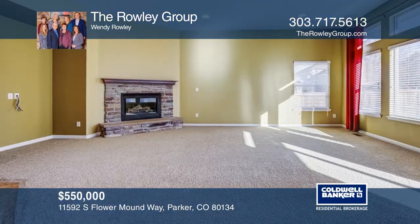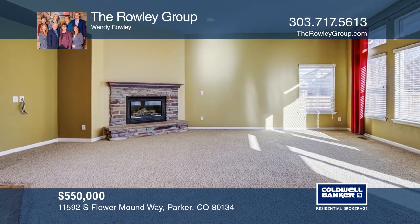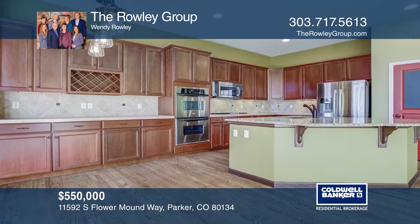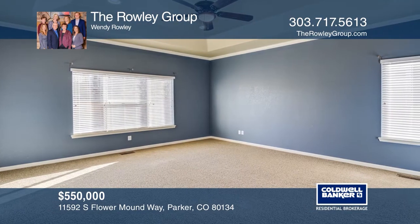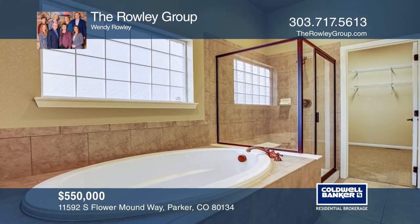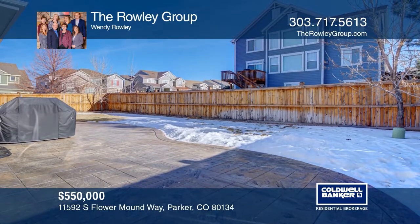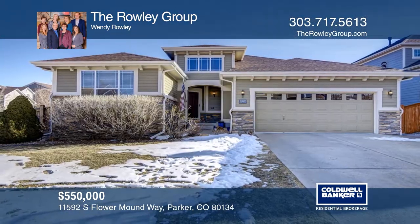This five-bedroom, three-bath ranch offers new exterior paint and roof, a master with five-piece en-suite, formal dining, great room with stone fireplace, a gourmet kitchen with slab granite, 42-inch cherry cabinets and stainless steel appliances, and a finished basement with mother-in-law quarters. Other features include a three-car garage, AC, and a stamped concrete patio. For a private tour, call the Rowley Group.